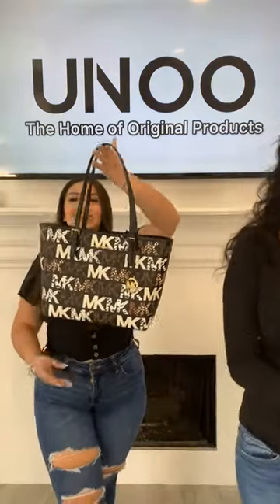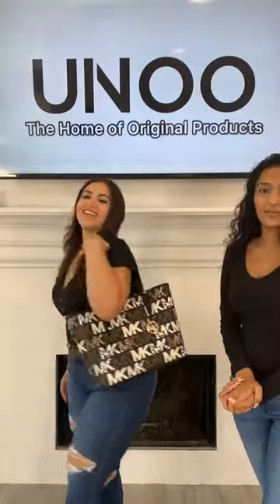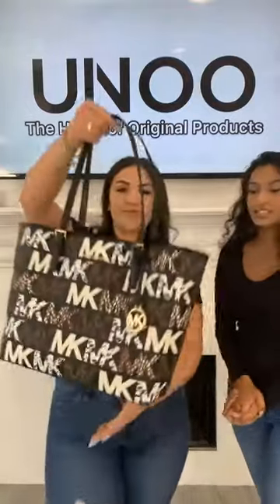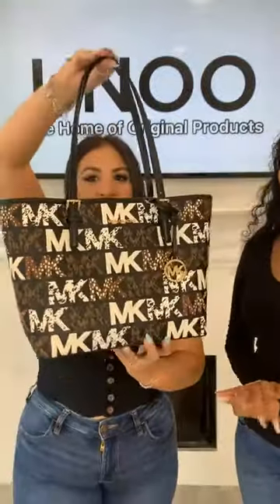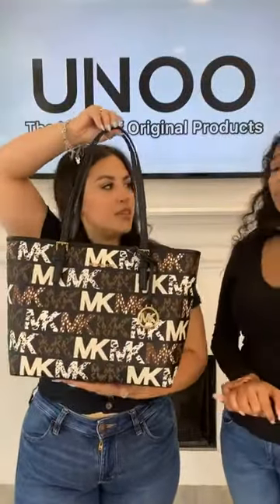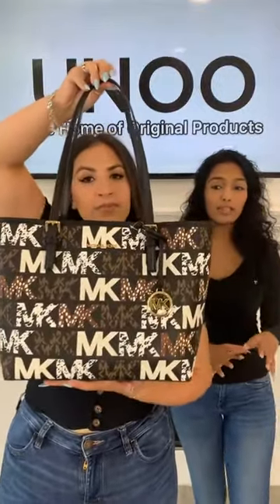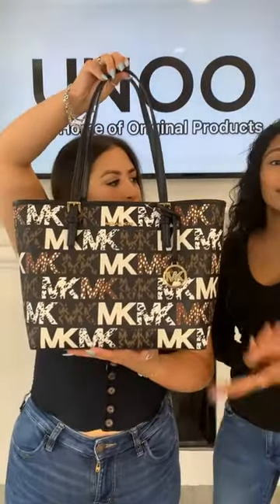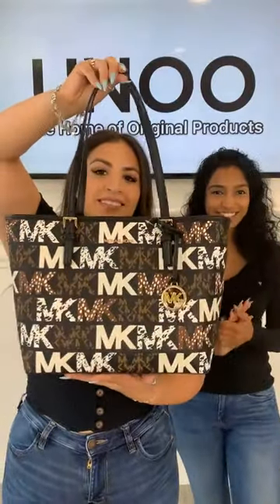I don't know if you guys were here yesterday, but you saw the little Mercer — today we have the tote in the exact same color. Oh my gosh, guys, look how cute it is! This print is flying off the shelves. I believe we're almost sold out of the Mercers, so we only have a couple of pieces left of these. Make sure you reserve your item with your location and your deal.